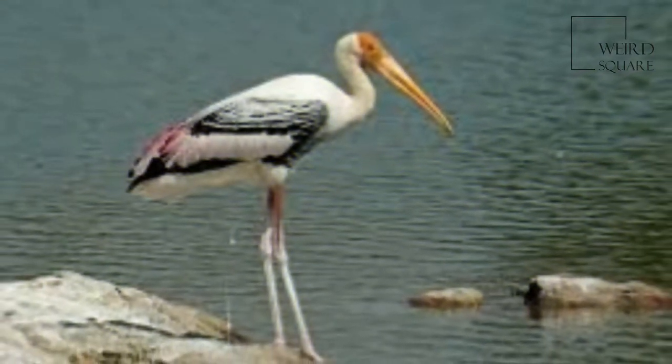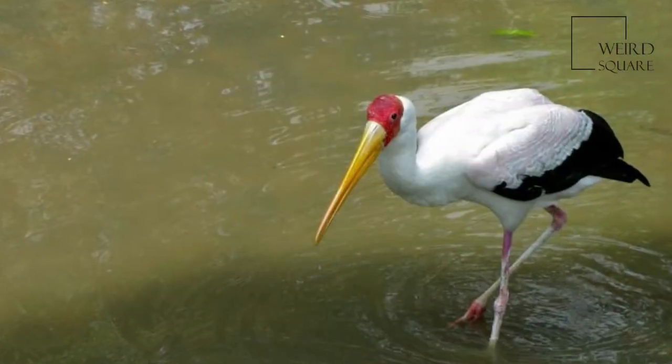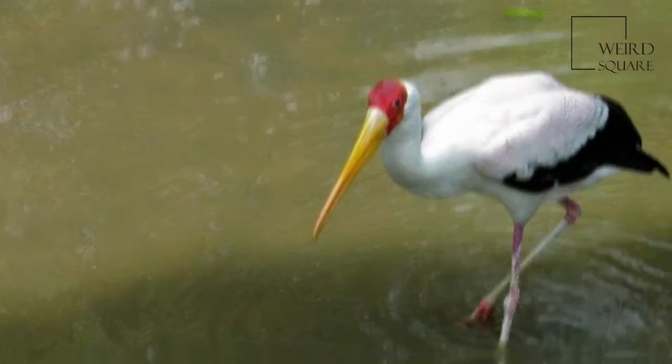They nest colonially in trees, often along with other water birds. The only sounds they produce are weak moans or bill clattering at the nest.